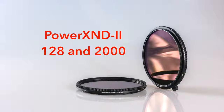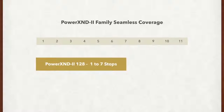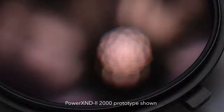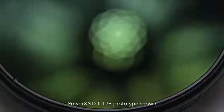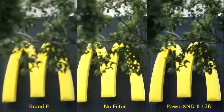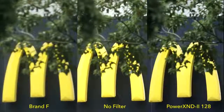We're proud to introduce the second generation of our well-regarded Power XND2000 Variable Neutral Density Filters. The new version is packed with new features based on core technology developments over the past two years. The Power XND2 family consists of the Power XND2 128 and the Power XND2 2000, which cover 1–7 and 5–11 stops, a full coverage of 11 stops. We've improved the nano coatings and brought over the high performance Power ND coatings. The Power XND2 features high color accuracy on par with the benchmark reference of fixed ND filters.